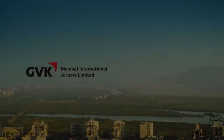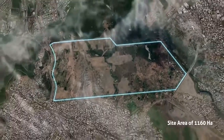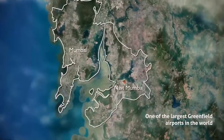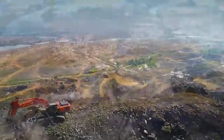GVK Mumbai International Airport Limited, in a public-private partnership with CIDCO, has embraced the challenge of developing the Navi Mumbai International Airport at a location in the center of the Mumbai metropolitan region, with challenging site conditions, to create a hub for future growth.